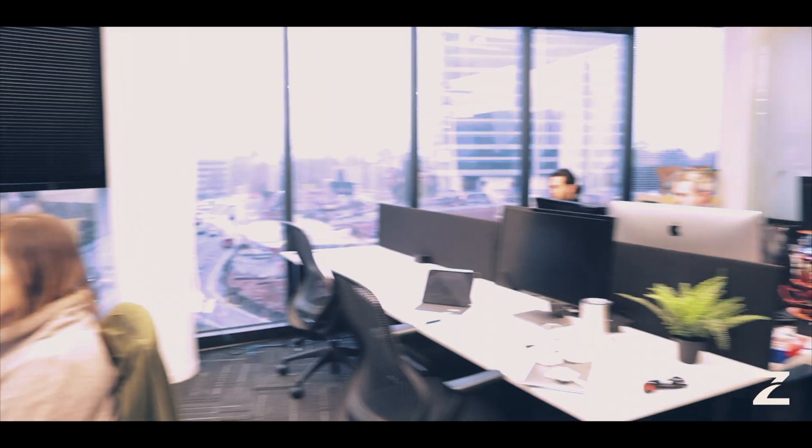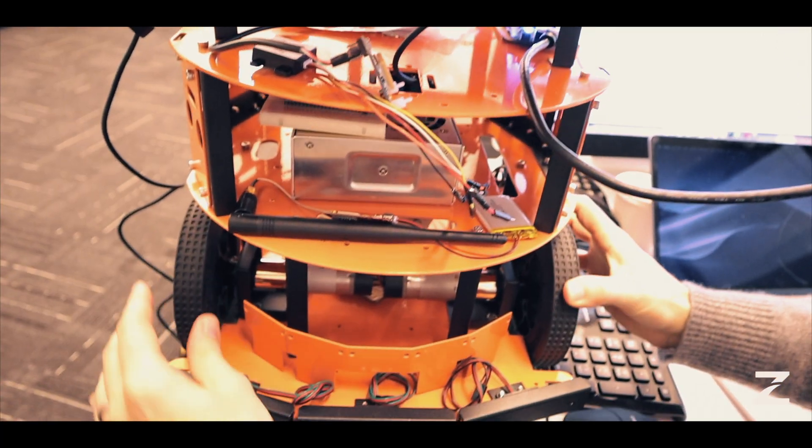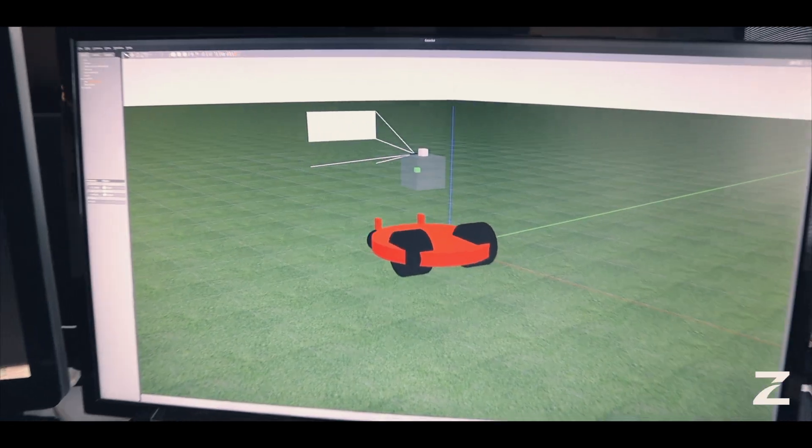We're here in the Atlanta Ventures studio office. What I'm working on today is called a differential drive controller — it's part of the Ross control package. Our Archer hardware interface is going to talk to the actual mower.